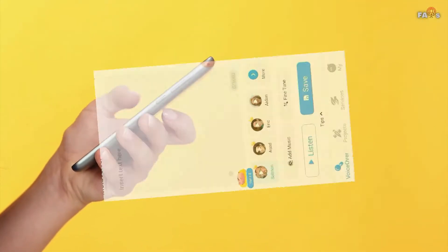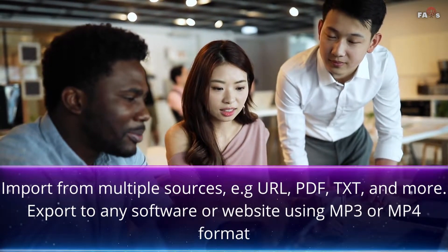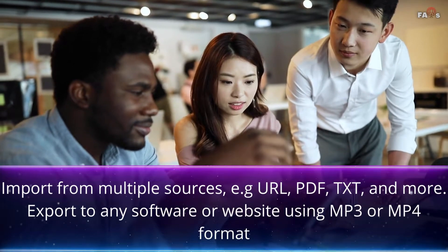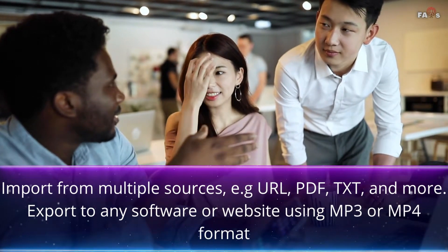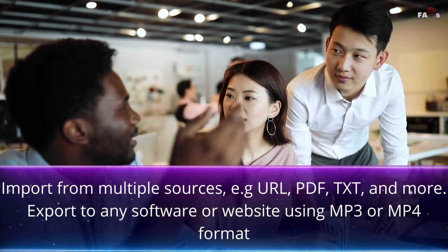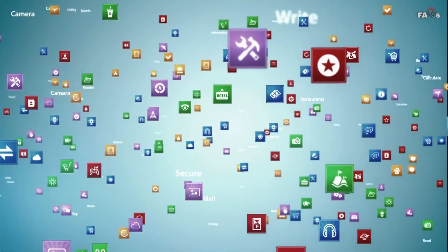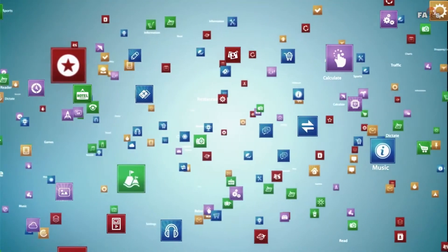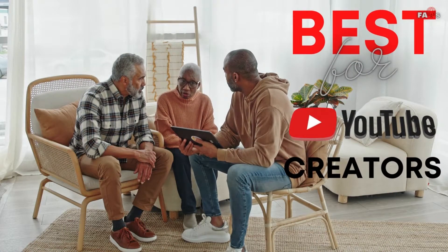Don't waste days waiting for voice actors to deliver — simply input your script and listen instantly. You can import from multiple sources such as URL, PDF, TXT, and more, and export to any software or website using MP3 or MP4 format. We recommend MetaVoicer especially for YouTube creators who don't like their own voice.